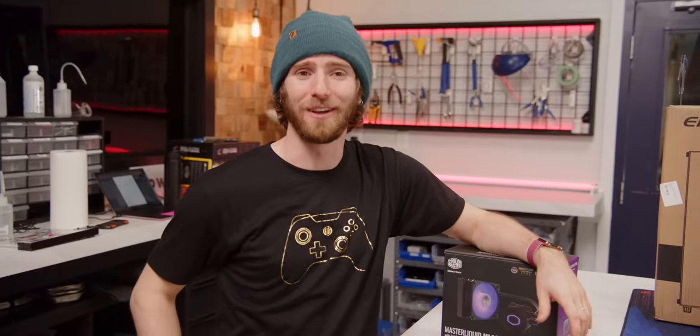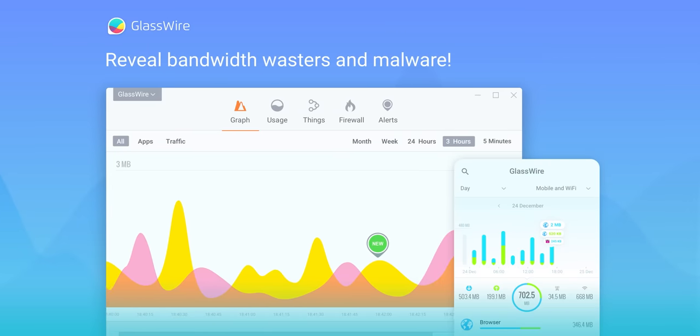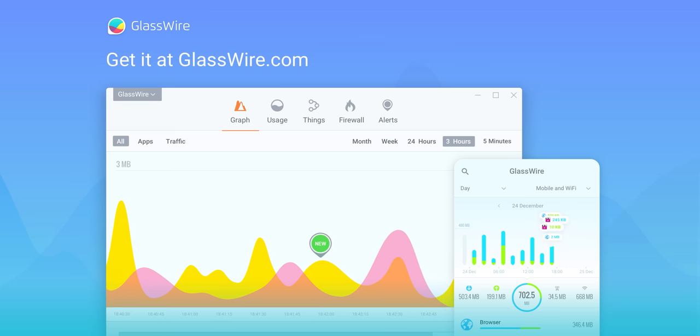To tell you all about our sponsor, GlassWire. With GlassWire, you can instantly see your current and past network activity, detect malware, and block badly behaving apps on your PC or Android device. Use offer code Linus to get 25% off GlassWire at the link below.